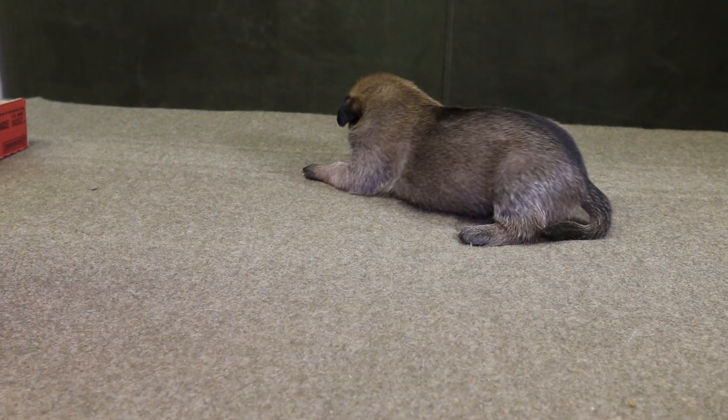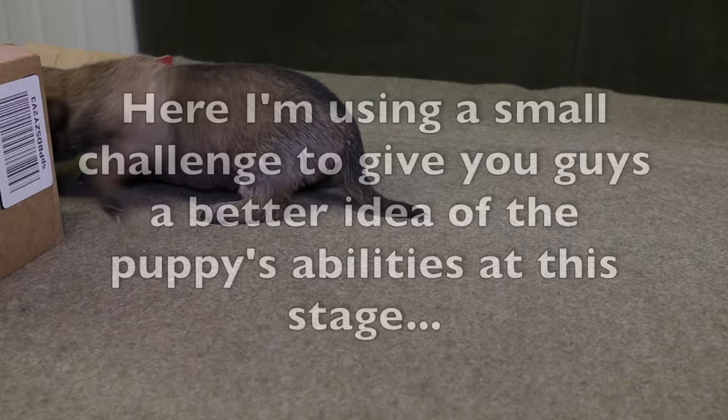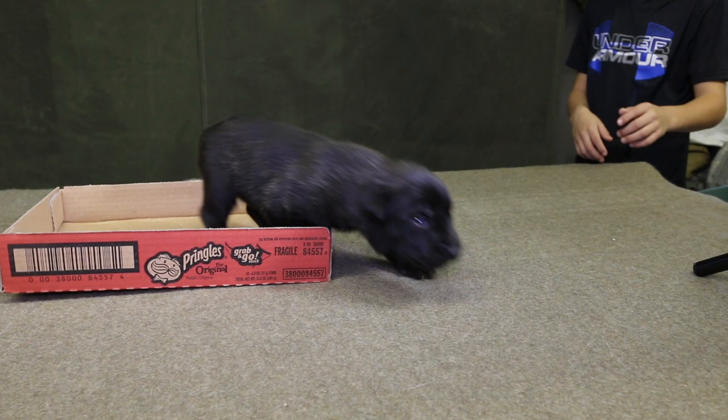What you'll notice is they always tend to move towards structure. If their mother's there they'll move towards their mother. If there's a mass of puppies they'll move towards the other puppies. But even if you just have a box or pillow they'll move towards it almost every single time. I got this little box out to give you a better idea of how much they can move and how much power they have over their own body — they're already pretty mobile.